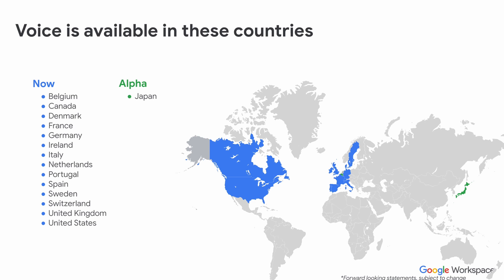So where is Google Voice available? It's pretty much available in most countries within mainland Europe now, and obviously UK and Ireland, and also the US and Canada. There is alpha testing happening in Japan at the moment, and there are more countries on Google's roadmap that they will be rolling out over the coming years.